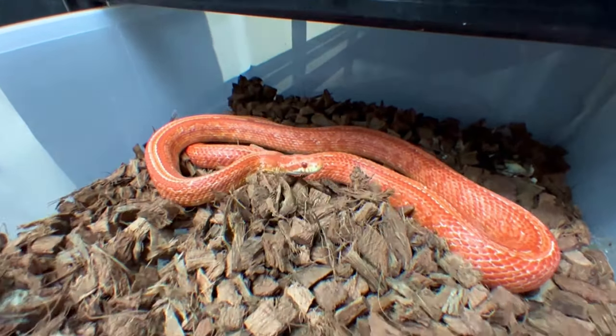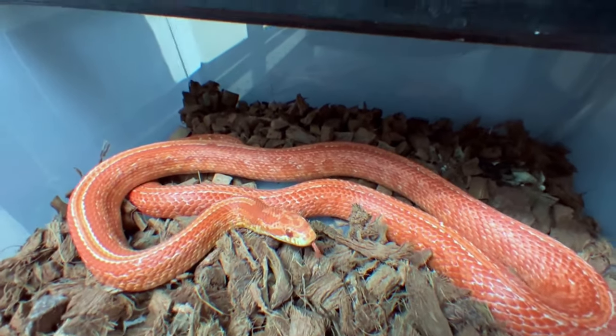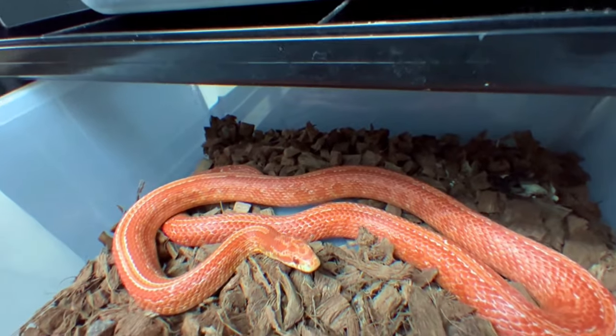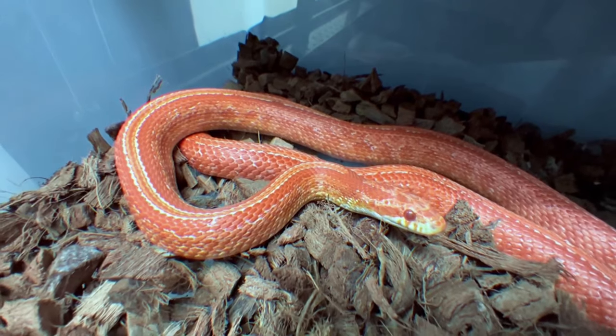And there's our female — a gorgeous little albino blood red tessera corn snake. Super, super pretty.